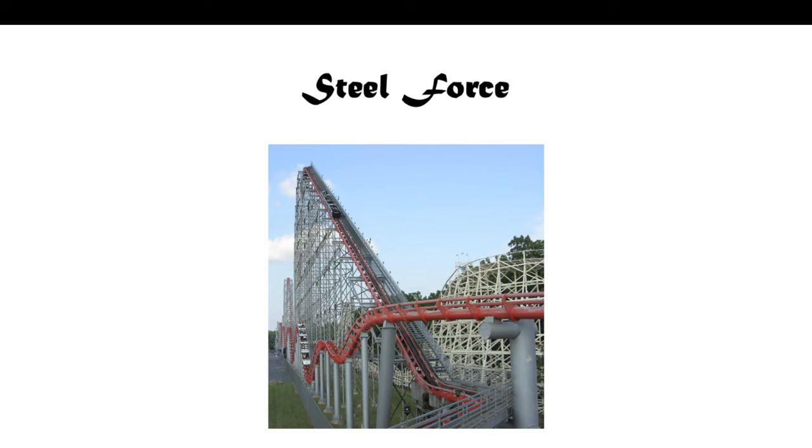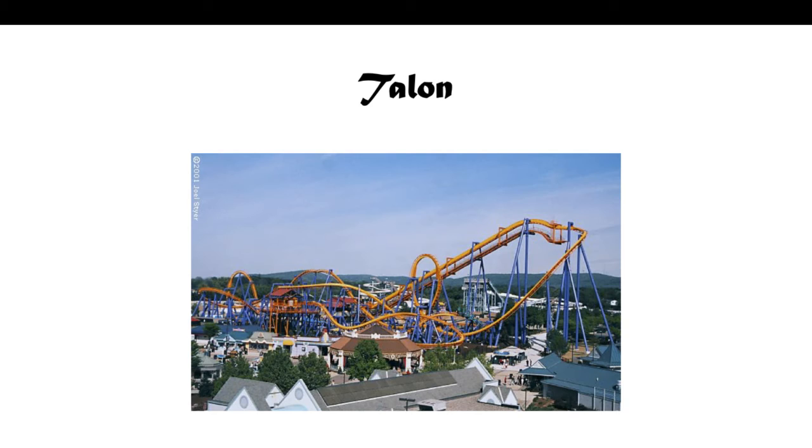Next we have Steel Force. It's a D.H. Morgan Manufacturing Hypercoaster. This is actually one of the first times I've seen a hypercoaster that wasn't manufactured by either B&M or Intamin. This was opened in 1997 and actually has over a mile of track. It's actually one of the longest coasters on the east coast of the U.S. — not in the world, the east coast. So that's actually pretty cool.